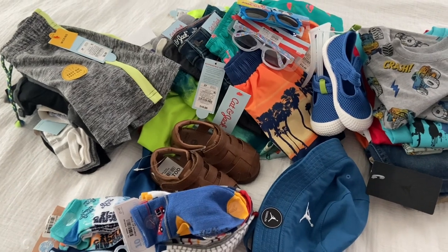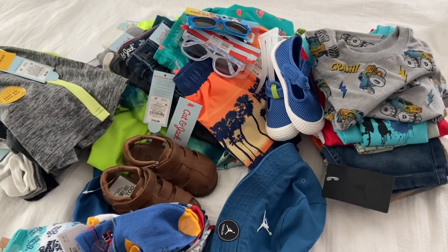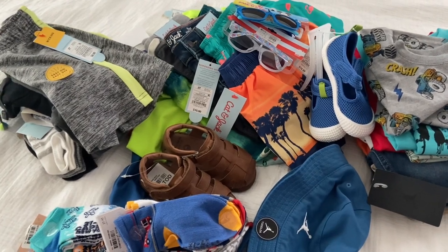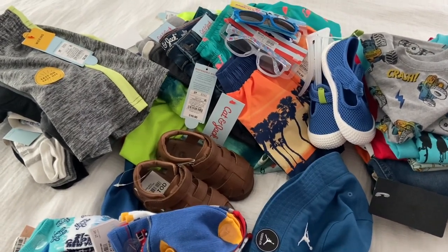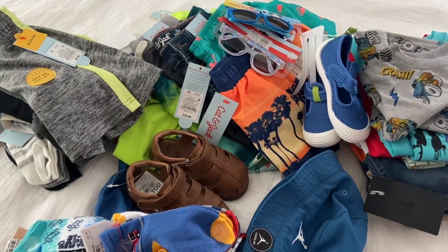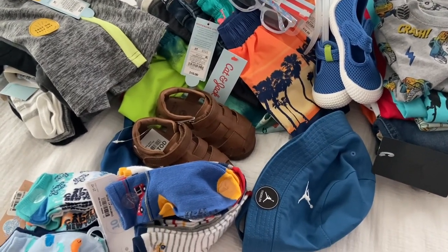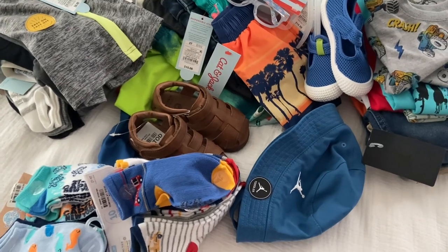Hi everyone, this is Julissa, welcome back to my channel. Today I have a small shopping haul. If you're interested in seeing what I purchased for my grandson, keep watching. Give me a thumbs up, subscribe if you already haven't subscribed, and leave me a comment and let me know what you think.